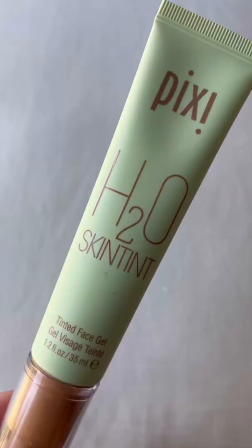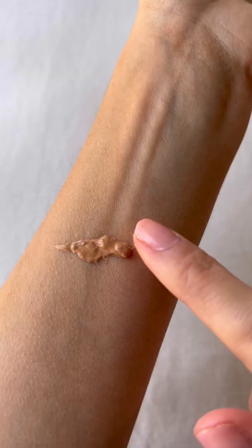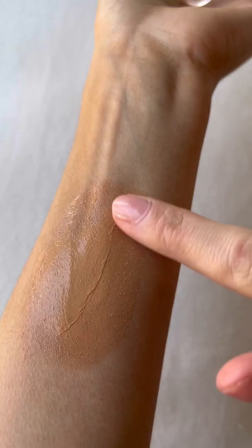The absolute best affordable skin tints for summer. This one's so underrated — this is the Pixi H2O Skin Tint. It feels like a cooling gel slash water on your skin. It feels like nothing, but still provides really beautiful coverage.